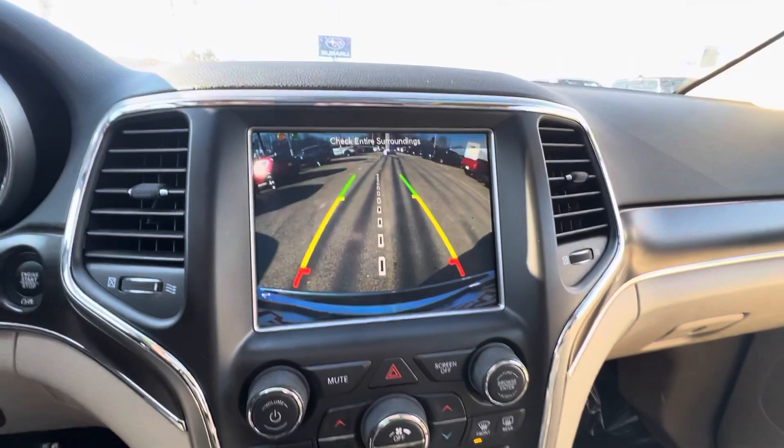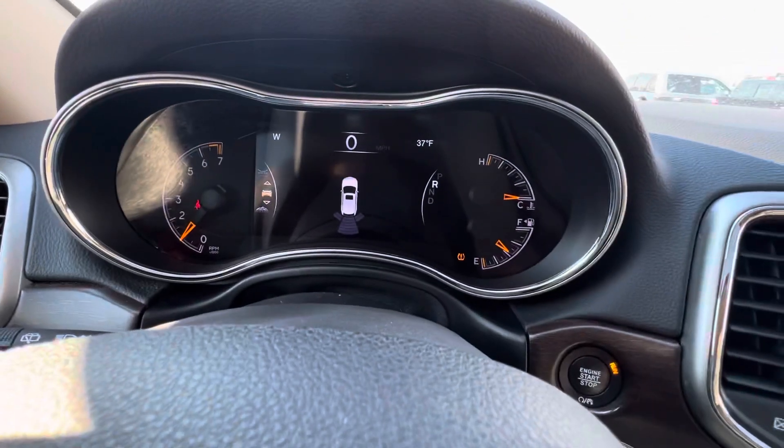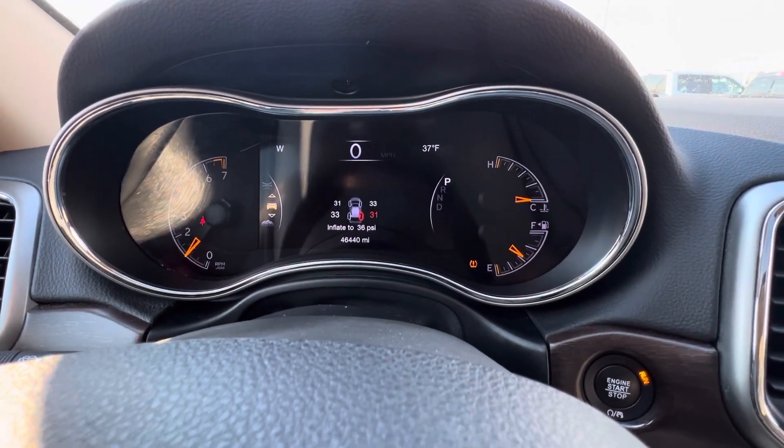You do have a reverse camera. And here's the dash. If you have any questions, feel free to give me a call — I'll put my number down below. Thank you.